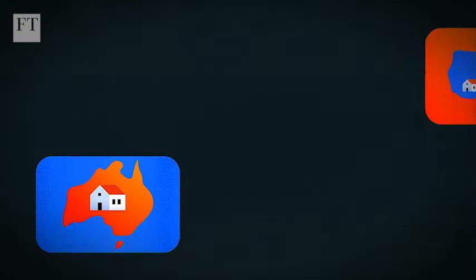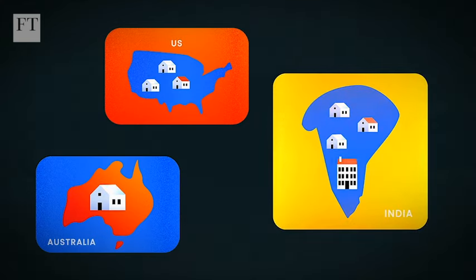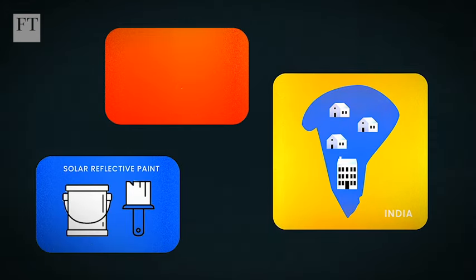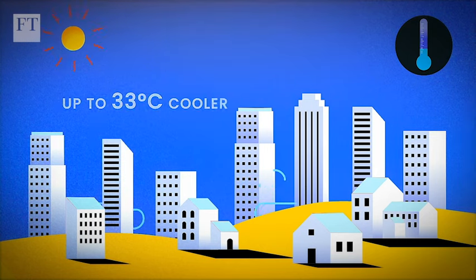Municipalities in areas including Australia, the US and India have implemented cool roof programs where roofs are painted with solar reflective paint, covered in white tiles or white membrane. Cool roofs can stay up to 33 degrees Celsius cooler than conventional materials during peak summer weather.